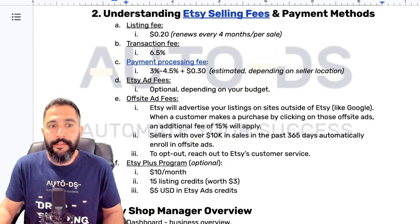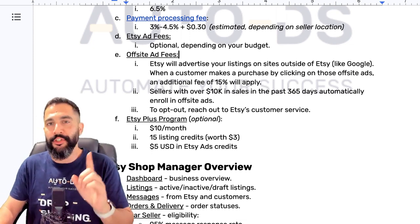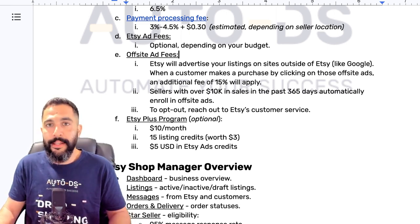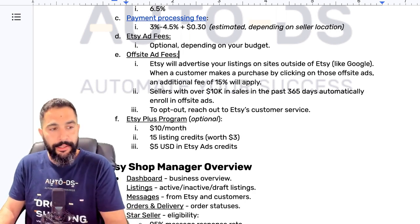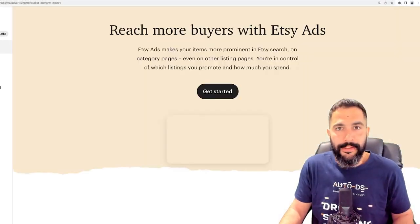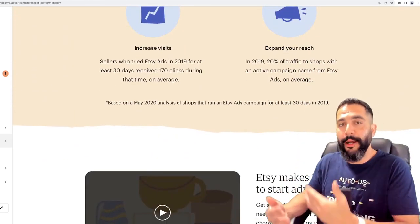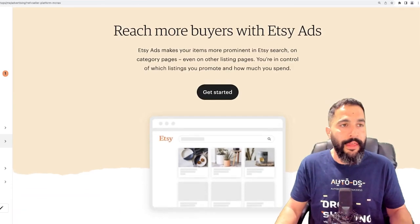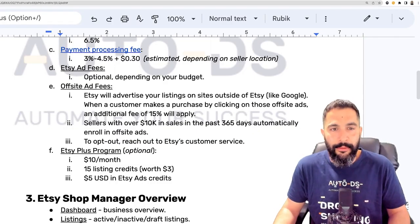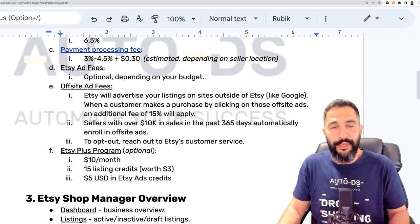Besides transaction and payment processing fees, there are also Etsy ad fees — only if you're running ads, but Etsy will also run ads automatically without you even knowing it. You can enable Etsy ads from the marketing section in the Etsy sales manager dashboard — just click 'Get started' and start running ads on your products, telling Etsy to promote them so more buyers can see them and you'll get more clicks and sales, of course with a budget.